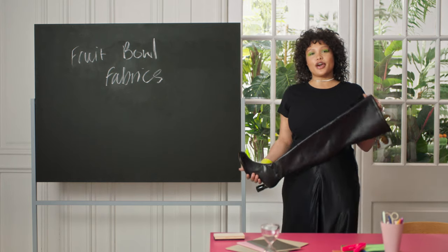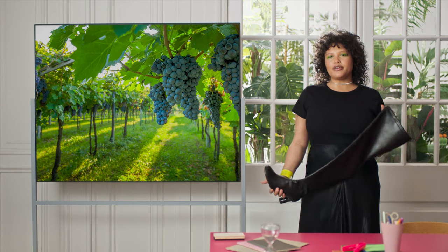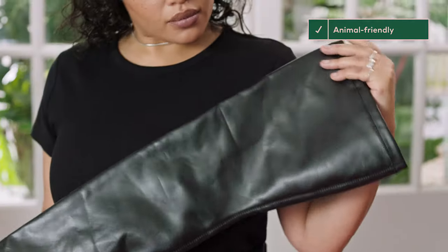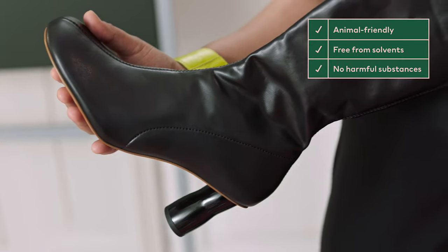Introducing the Studio Thigh High Boots, partially created with Vijaya. In collaboration with Italian wineries, Vijaya has found a way to turn discarded grape skin, stalks and seeds into beautiful vegan leather. It's animal friendly, free from solvents and created without any harmful substances.